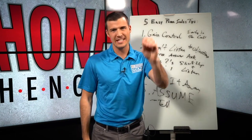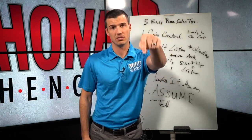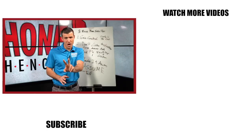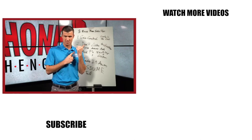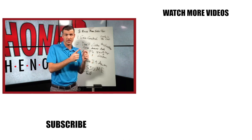These are the five easy phone sales tips you need to implement right away. If you liked this video, then I guarantee there are two others you want to check out: the top five mistakes that new insurance agents make on the phone, or the five-step process for converting a lead to a sale. Go check those out.